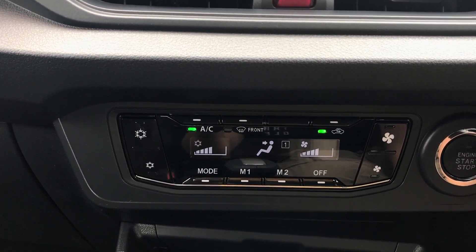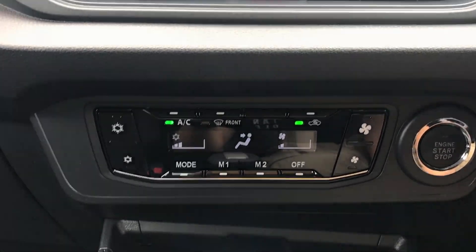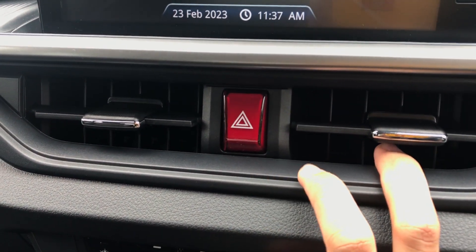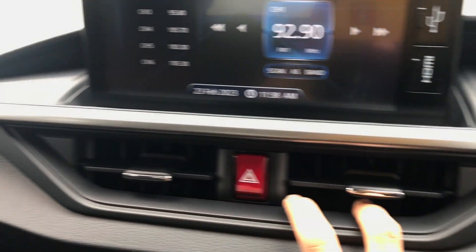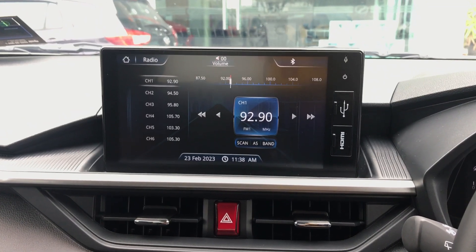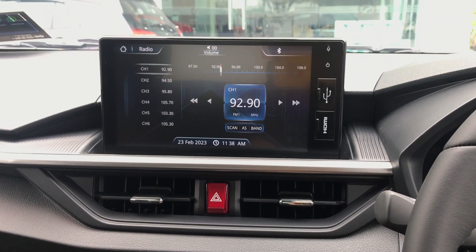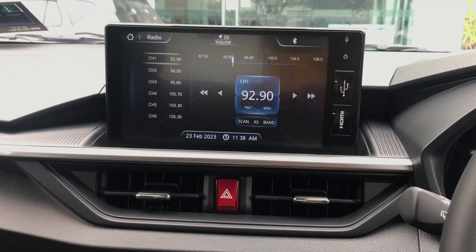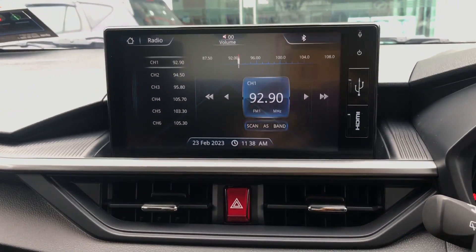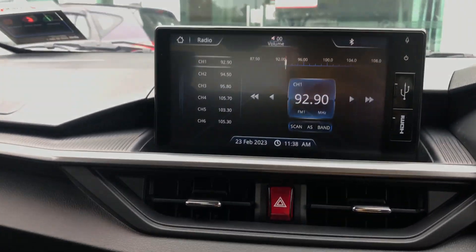There are two aircon settings — setting number one and setting number two, which hasn't been configured for this car yet. Let me just lower the fan speed so it doesn't interrupt the microphone. I love the hazard light button moulding over here — lights activated, lights off. We have the floating quote-unquote infotainment screen. I really wish Perodua would get Apple CarPlay for the new Axia — it's a shame it doesn't have such a modern piece of infotainment.